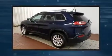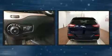Treat yourself to a test drive in the 2015 Jeep Cherokee. With less than 10,000 miles on the odometer, this four-door sport utility vehicle prioritizes comfort, safety, and convenience.